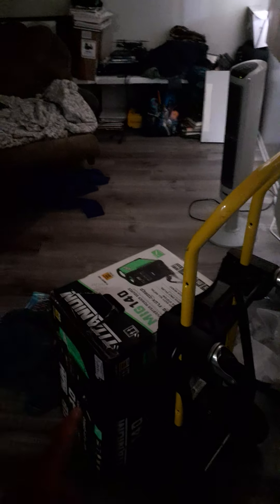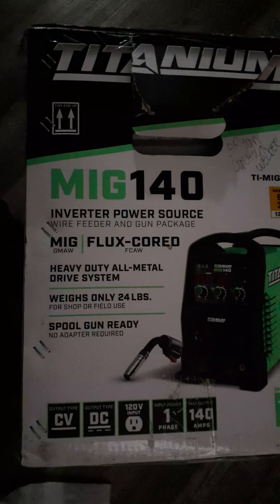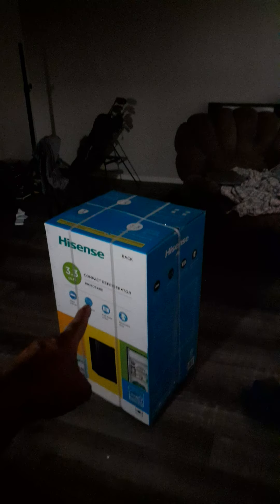That little welder is making me money — the Titanium MIG 140 from Harbor Freight. It's a tough little welder, did its job very well. Very impressed with it — a very professional, excellent welder. The Titanium MIG 140, I highly recommend it. Go get one if you're a welder or just a home hobbyist. It'll make you some money or fix your projects. Thank you guys for watching — a quick talking point about this Hisense refrigerator and the Titanium MIG 140.